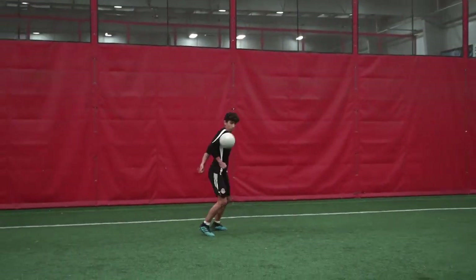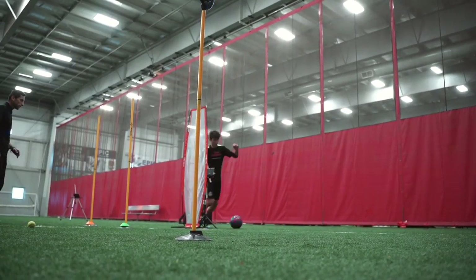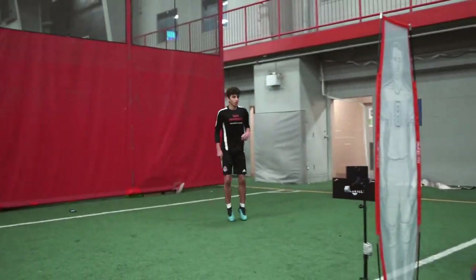My favorite part of the session today was when the ball generator played the balls up in the air and I had to have a good touch forward, then keep my head up and play forward. There were a lot of aspects in this training session I can bring into my game, like collecting the ball, collecting high balls in the box, playing out of the back, and making sure I'm always confident and ready to start the attack.